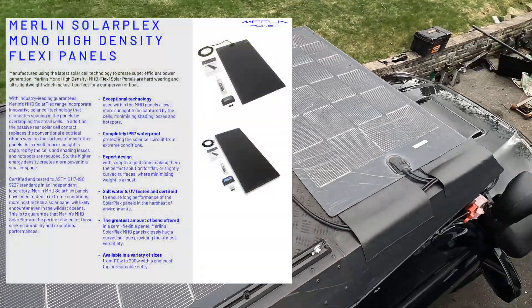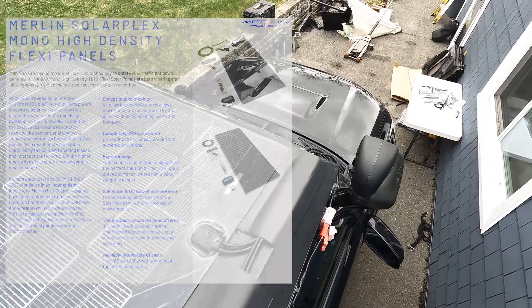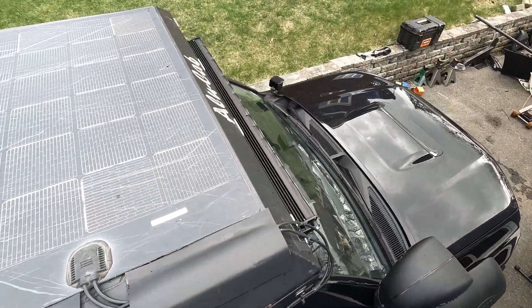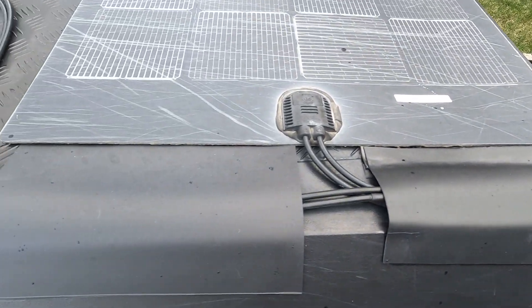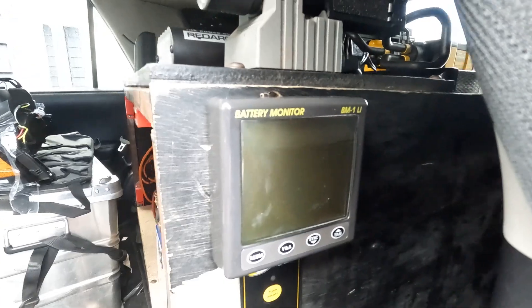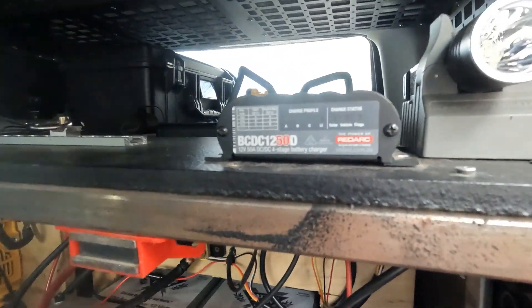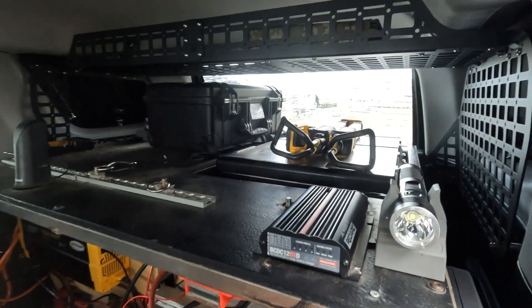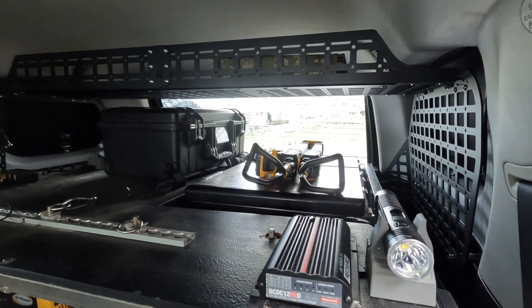For years, I had run two 110 watt output Merlin solar panels on top of my truck because they had the best output I could find. I ran both of those through a Redarc BCDC 1250, the 50 amp output unit. It's a good setup. I've run it for a long time. I recently had one die after two years, but think about the conditions.